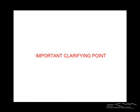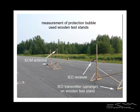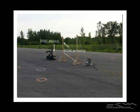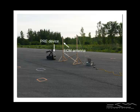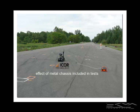An important clarifying point: although all measurements to determine the ground truth protection bubble size were done with wooden test stands, the PRE device itself was mounted on an EOD robot when estimating the protection bubble size. The robot was provided by I-Corps Technologies as a professional courtesy. Using the robot makes the results doubly interesting because the effect of the metal robot chassis is automatically included, and we found it has a negligible effect on the PRE device, at least for these tests.